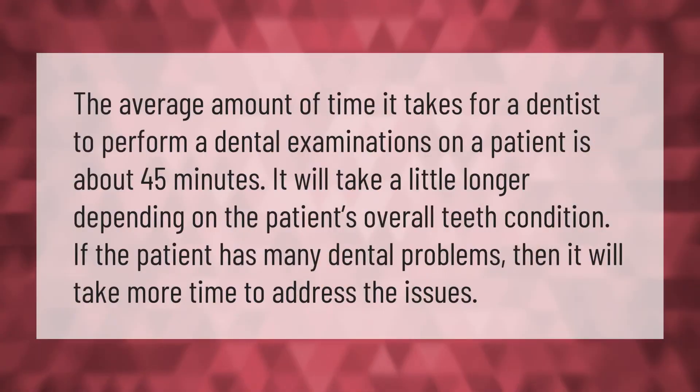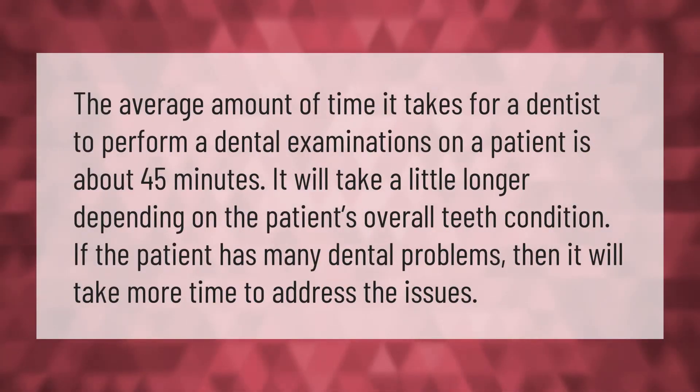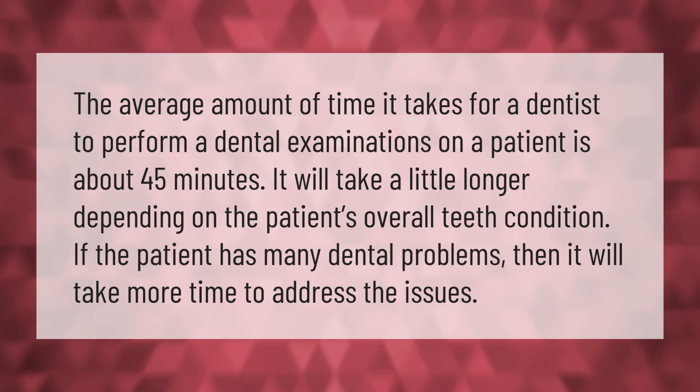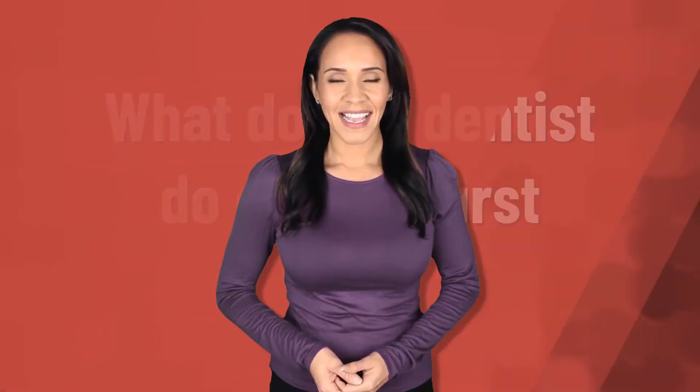The average amount of time it takes for a dentist to perform a dental examination on a patient is about 45 minutes. It will take a little longer depending on the patient's overall teeth condition. If the patient has many dental problems, then it will take more time to address the issues.